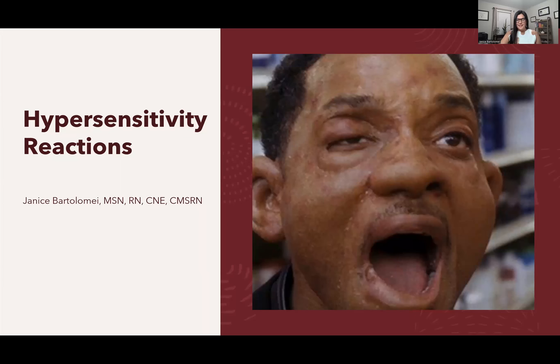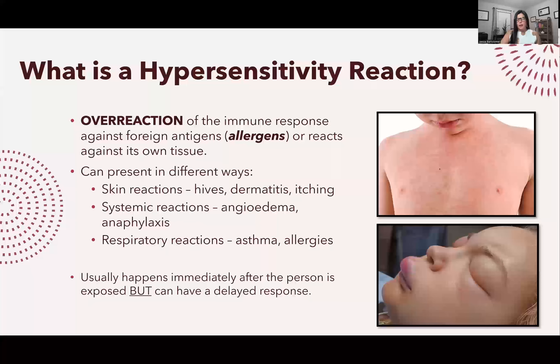Tonight's video is about hypersensitive reactions. A hypersensitive reaction is an overreaction of the immune system against an allergen or antigen. The immune system can react against its own tissues, but here we're focusing on reactions against allergens and antigens. It can manifest in different categories or different ways.